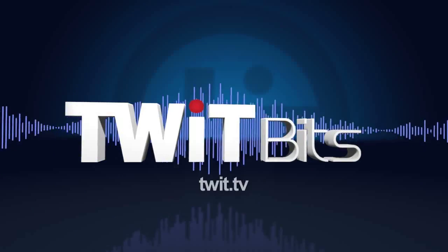This is TWIT. Brett in Woodridge, New Jersey. Hi, Brett. Leo Laporte, the tech guy.